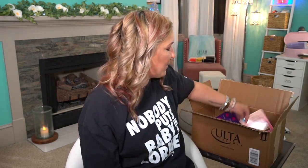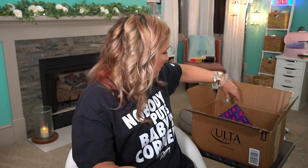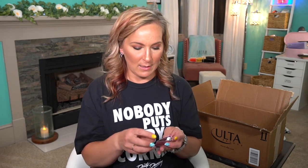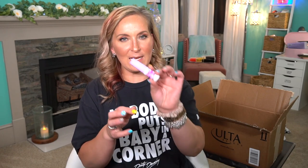Now we have Beauty Blender Bounce Foundation Samples. Then we have a Tarte packet of samples. In the Tarte packet, we have a little Tarte bronzer in the shade Park Avenue Princess. I do like this bronzer — I like having little small ones because they're perfect for traveling and keeping a small bag of makeup in your purse. Then we have the Tarte Maracuja Juicy Lip. Then we have the Tarte Stay Spray — a cute little bottle. I love these cute little spray bottles.